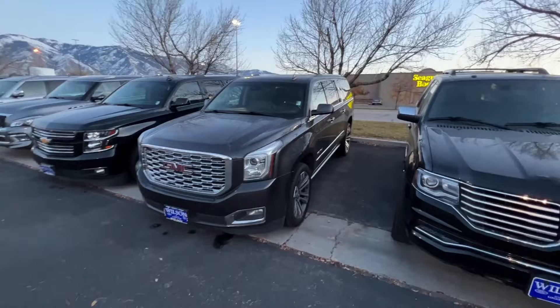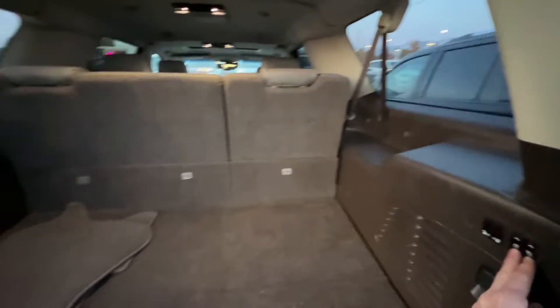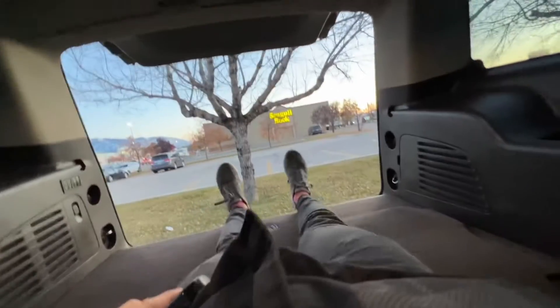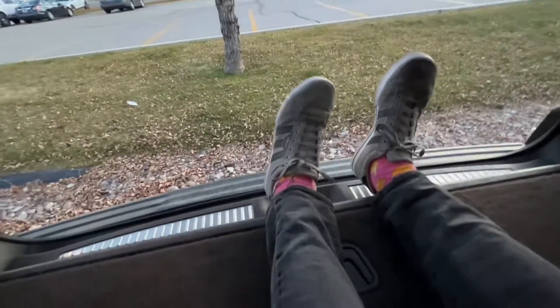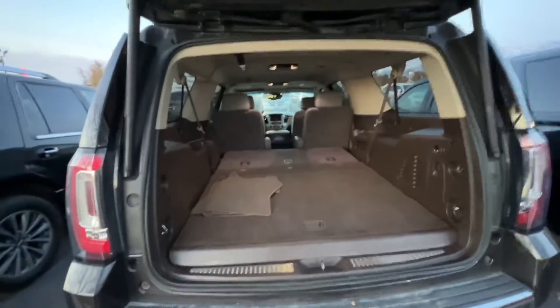This one here is going to be that 2018 GMC Yukon XL I was telling you about. It looks very similar to what the Suburban looks like — it's just done by GM. It's going to be that big back too, so I assume it's going to be very similar in size to the Suburban. You can see there's a lot of space here with those seats up. My feet are actually technically all the way in, so that one's the same thing — we're on the six-foot range with the seats down.